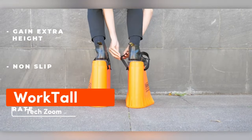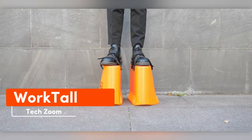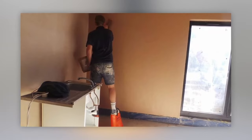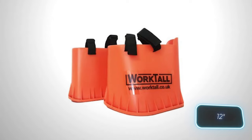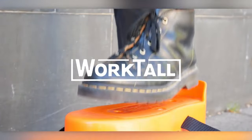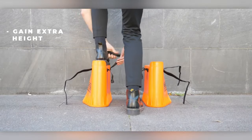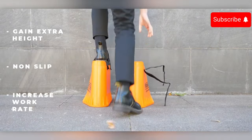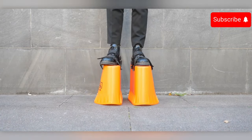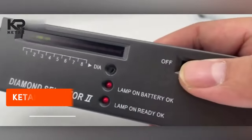What footwear suits any profession? WorkTall presents vibrant shoes with velcro straps, providing an extra 30.5 centimeters in height. These shoes are perfect for both construction sites and office settings — picture a meeting with someone that tall. To amuse your colleagues, you can invest $76 in a pair of these shoes.